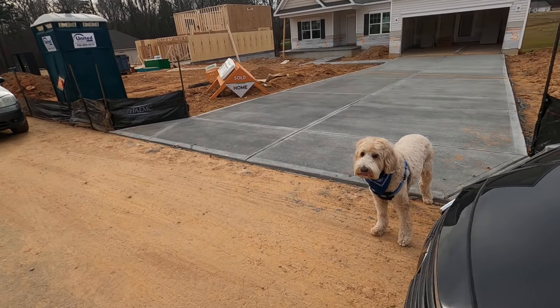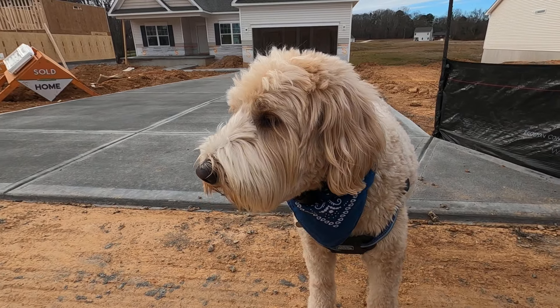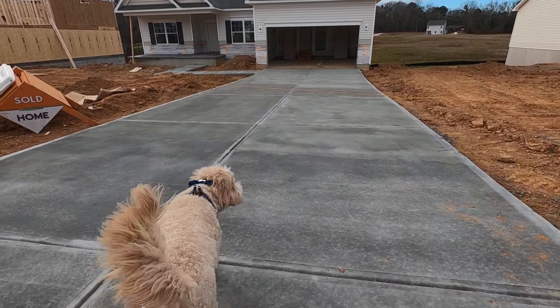Hey, wait a minute — that's that real estate dog! Is your name Jack? Would you like to be in this video and show us around? Let's go. Alrighty then.